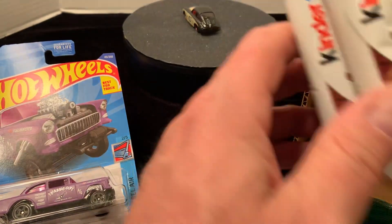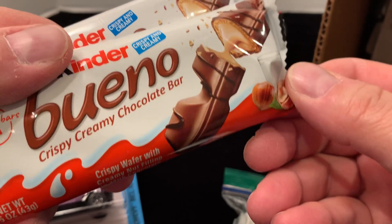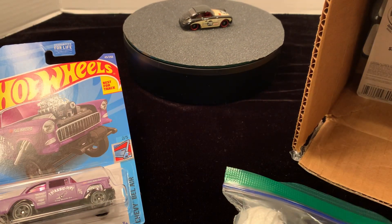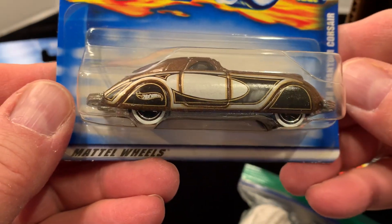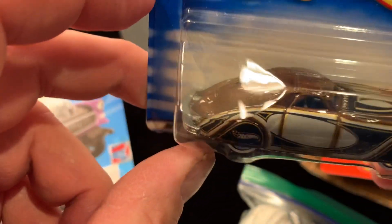And they know me well — Crispy Cream chocolate bars, thank you so much, they will not go to waste. And another one — another 38 Phantom, this one with the Hot Wheels logo decals in the front.